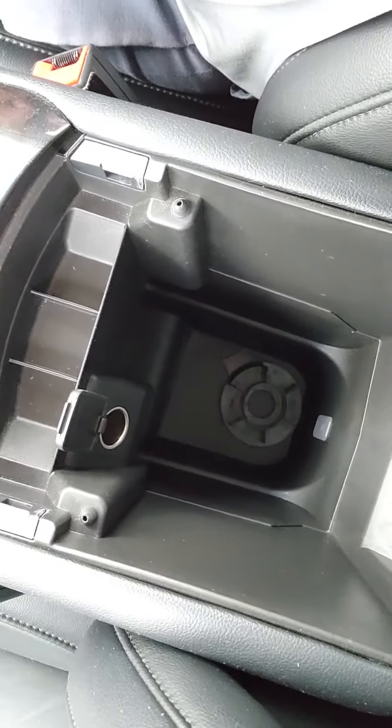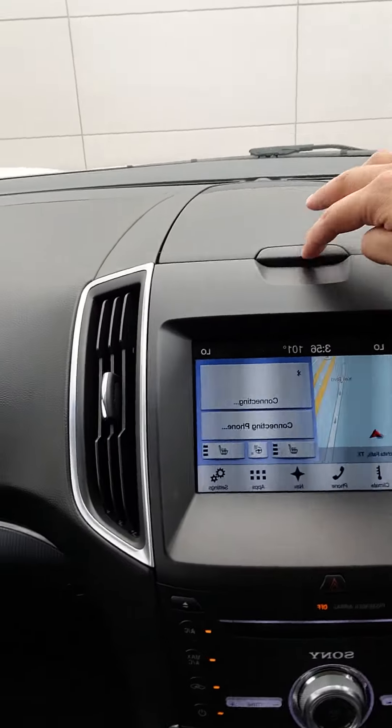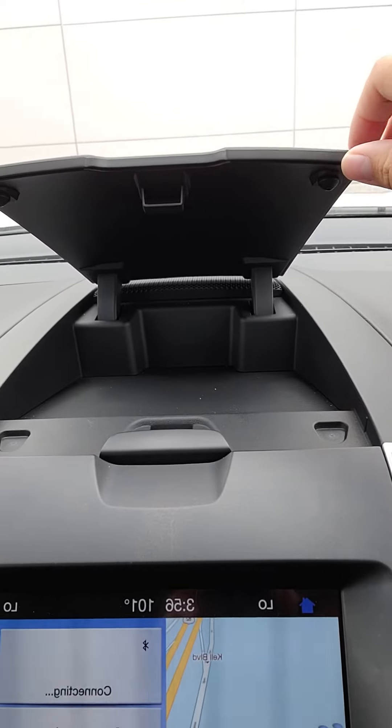Do have a 12 volt conversion down there as well. A lot of space there. A lot of space down here as well. Does still have a manual. Does have a lifetime powertrain warranty. Got some storage up there as well.